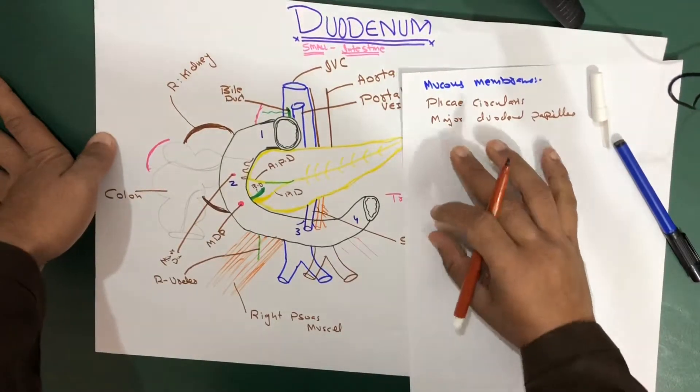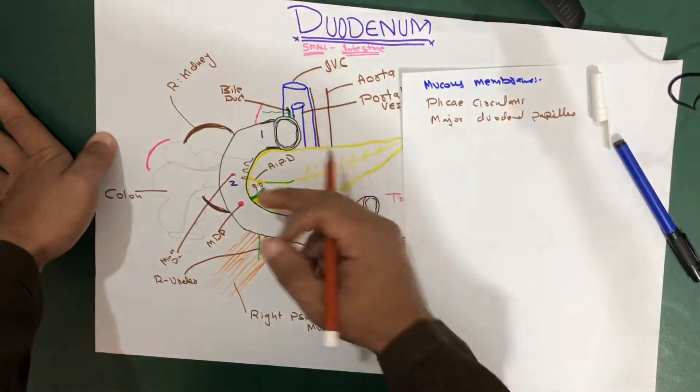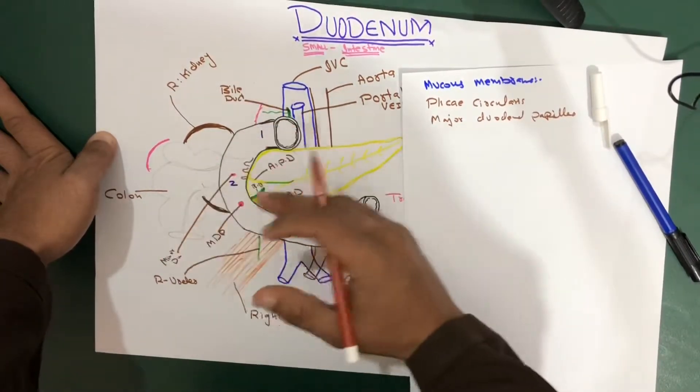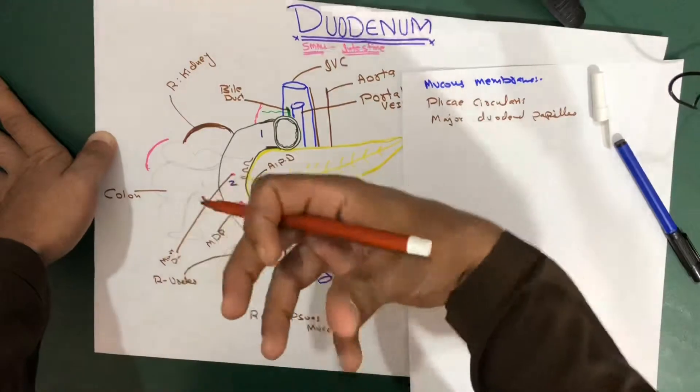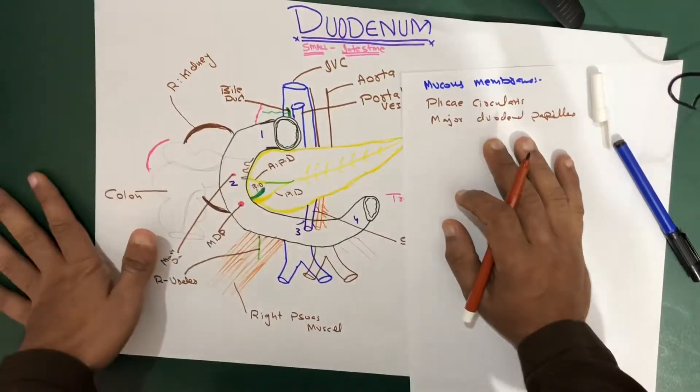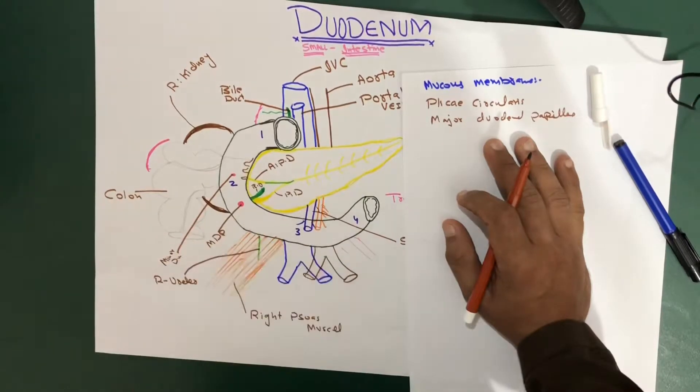One thing to remember: the major duodenal papilla is located on the medial side of the duodenum. I'm showing it in a 2D structure, but in three dimensions it opens into the medial side of the duodenum.